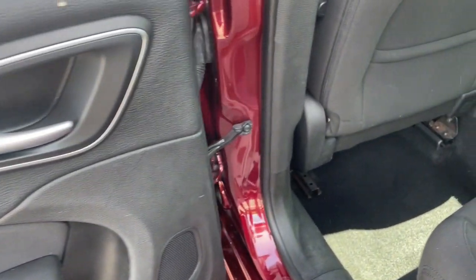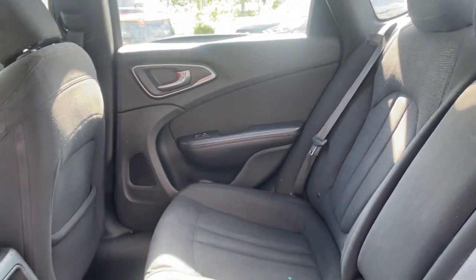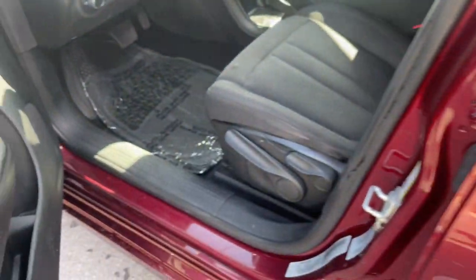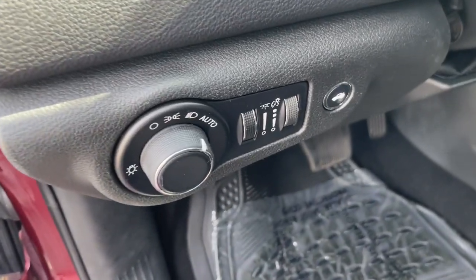The following are some of this vehicle's highlighted options: keyless entry, alarm, steering wheel audio controls, electronic stability control, intermittent wipers, traction control, tire pressure monitoring system, passenger vanity mirror, variable speed intermittent wipers, and adjustable steering wheel.